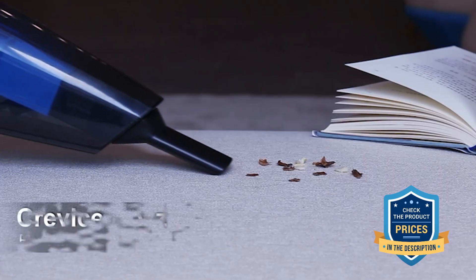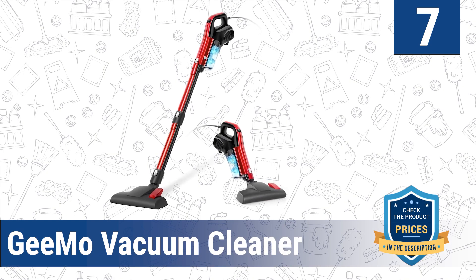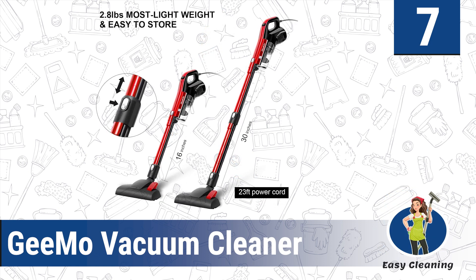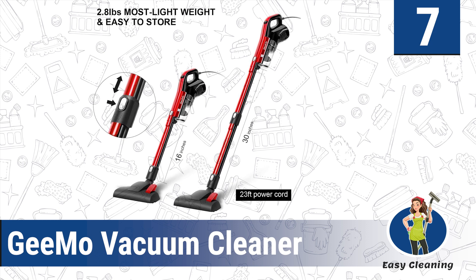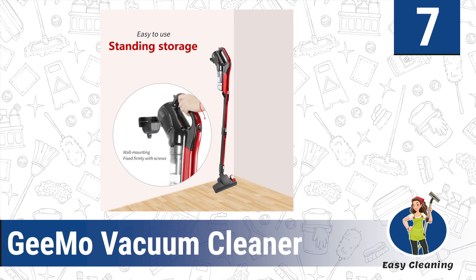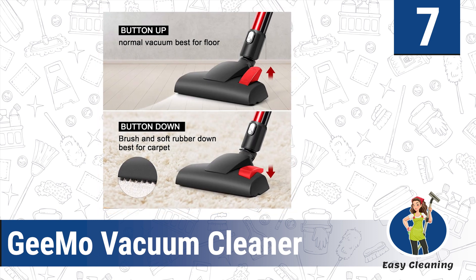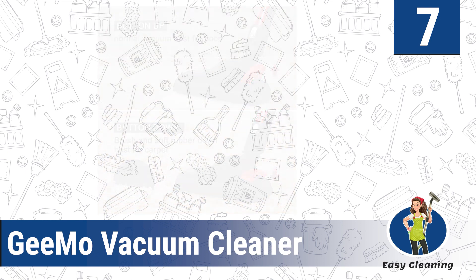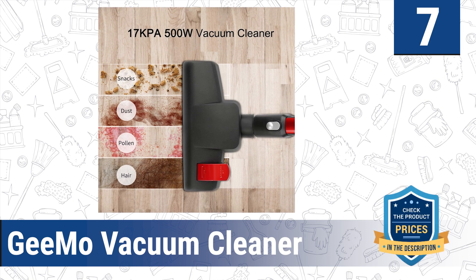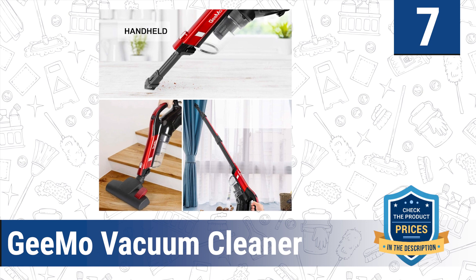Number seven: the GMO Vacuum Cleaner. The GMO vacuum cleaner is manufactured with great consideration of the living habits of American families. It is easy to switch between using it as a stick vacuum or stair vacuum. With 17 kPa powerful suction, it meets all cleaning demands — picking up dust, debris, pet hair, and crumbs — and excels at cleaning hard floors, windowsills, carpets, stairs, desks, curtains, sofas, and beds.